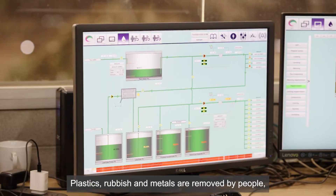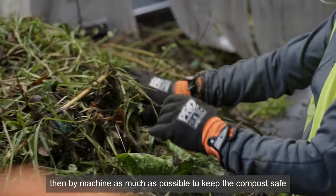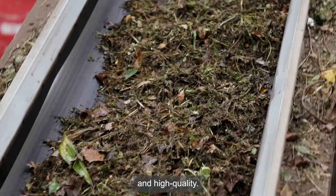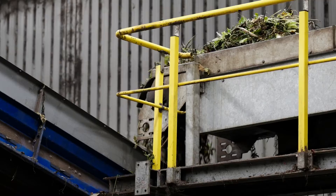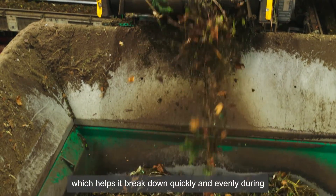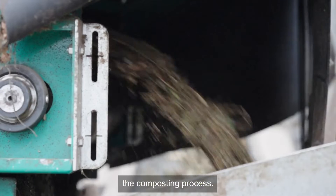Plastics, rubbish and metals are removed by people, then by machine as much as possible, to keep the compost safe and high quality. The material is shredded into small pieces, which helps it break down quickly and evenly during the composting process.